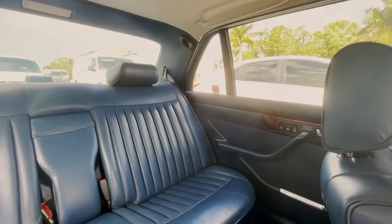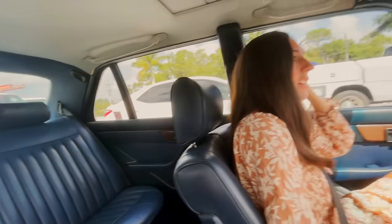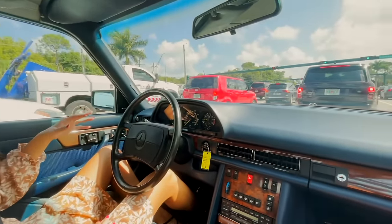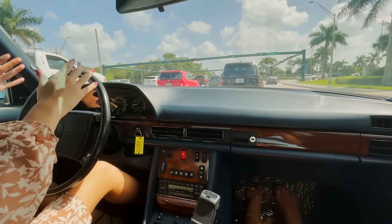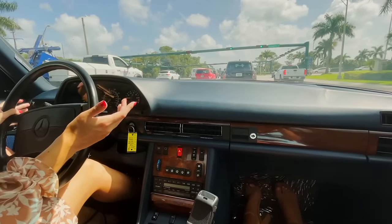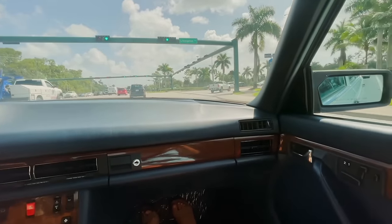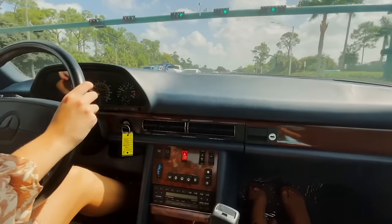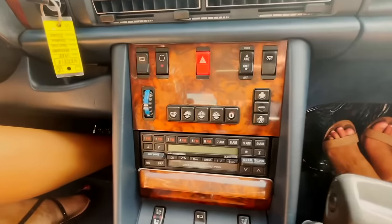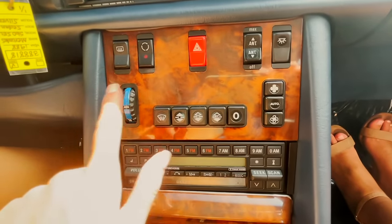It really does feel like a limo, especially in the back seats. The space is almost like an SUV of today. Since it is an S-Class, we've seen some of the bigger modern ones and you sit in the back with so much space — and it's the same with this. For its time, it was the most spacious sedan you could get.